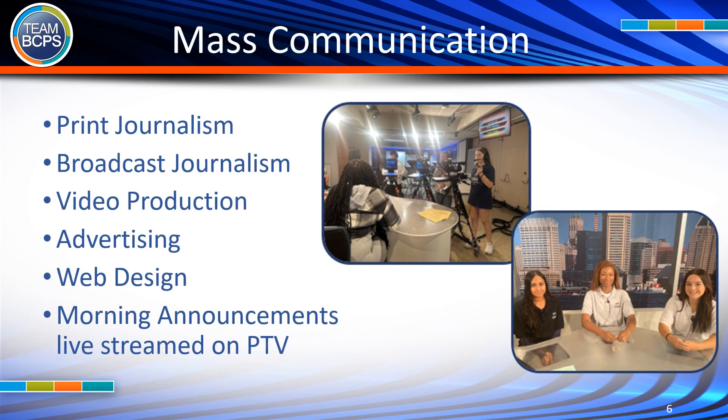Mass Communication courses include Print Journalism, Broadcast Journalism, Video Production, Advertising, Web Design, and Morning Announcements live streamed on PTV.